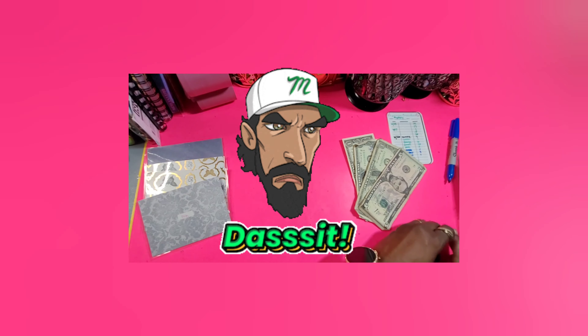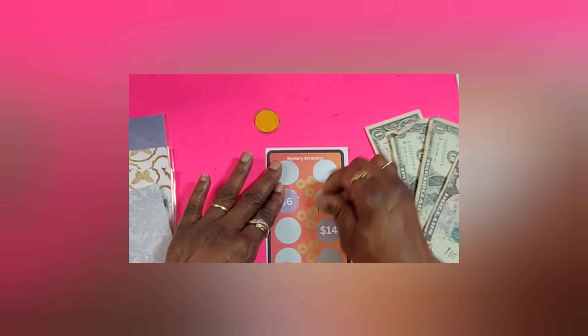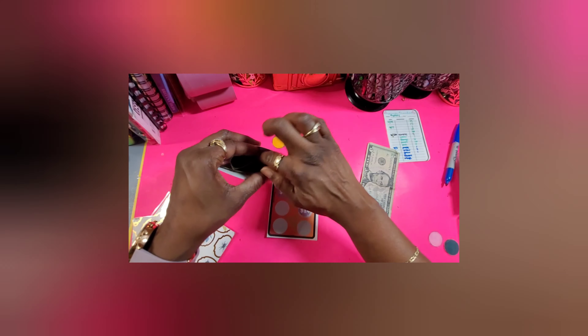Orange! Let me write orange. How much are we gonna scratch? Three dollars! I'm on one today, y'all. One, two, three — three dollars in orange. Orange is done. We have five dollars left, guys.